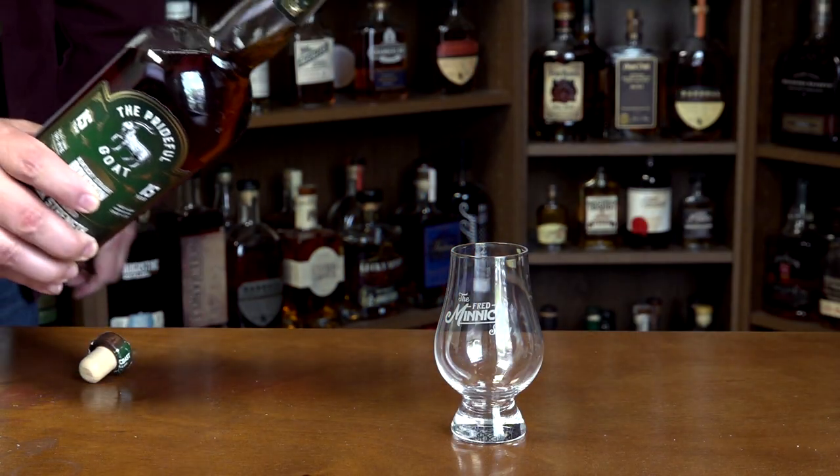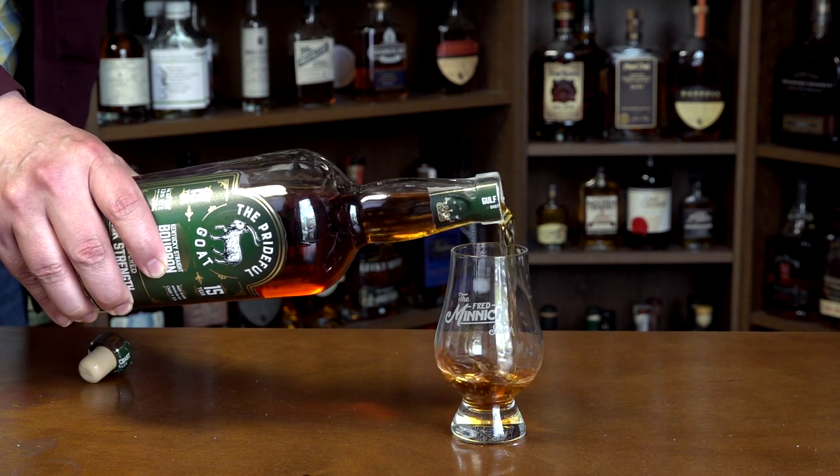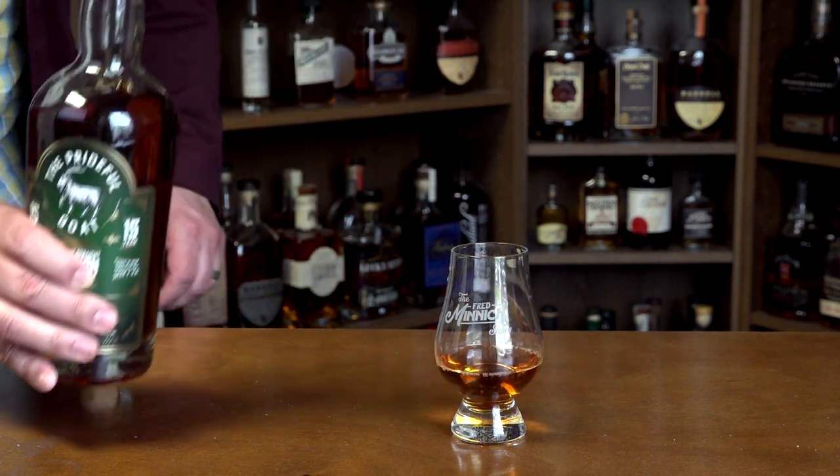This unfiltered cask strength beast is 15 years old. It is a Kentucky straight bourbon whiskey. There are a lot of 15-year-old straight bourbon whiskeys from Kentucky that have come onto the market and are being bottled by independent bottlers — this is part of the source whiskey market. This one happens to be operated and owned by a friend of mine, Chris Hart, who runs a whiskey YouTube channel called Whiskey Neat. Go check him out; he's got a great channel.